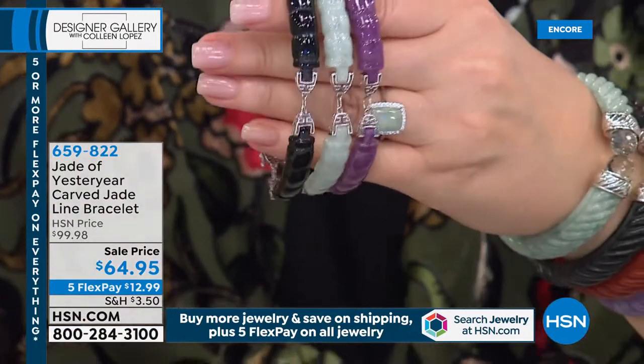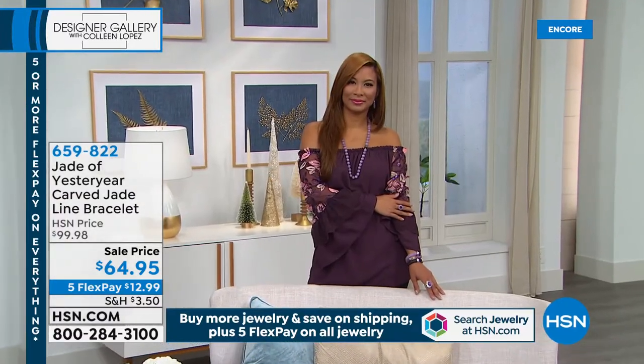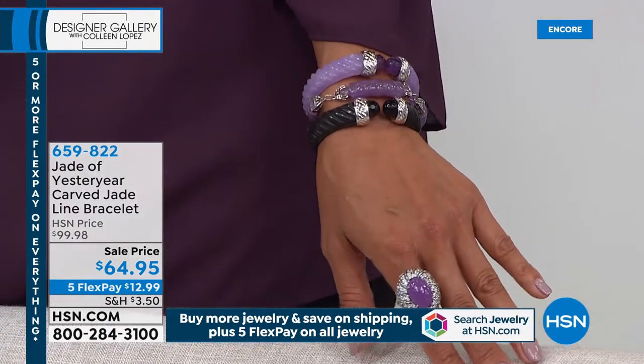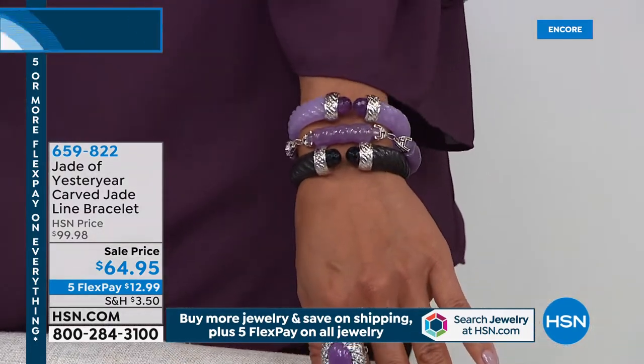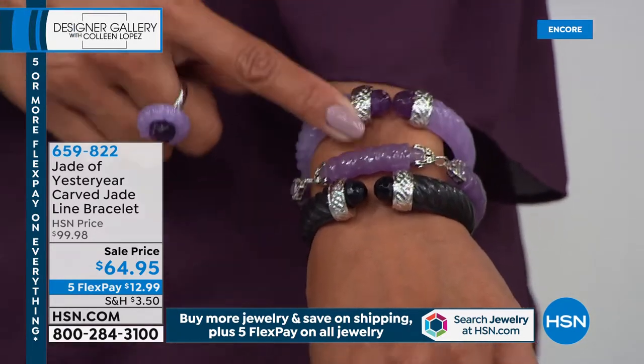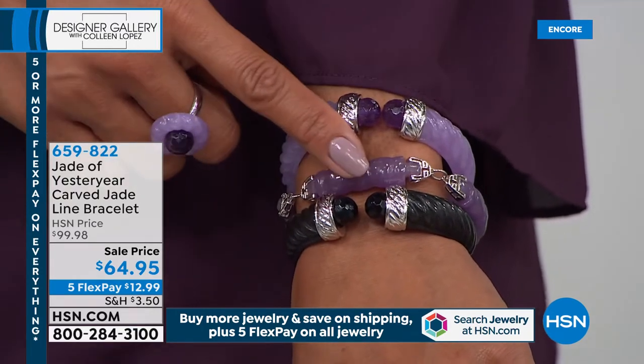What a fabulous gift this would make. You give the gift of jade — something she probably doesn't own, because most jewelry stores don't carry it, especially Burmese jade. And the majority of what you're seeing today is Burmese jadeite — jadeite being more rare, more valuable, more expensive.